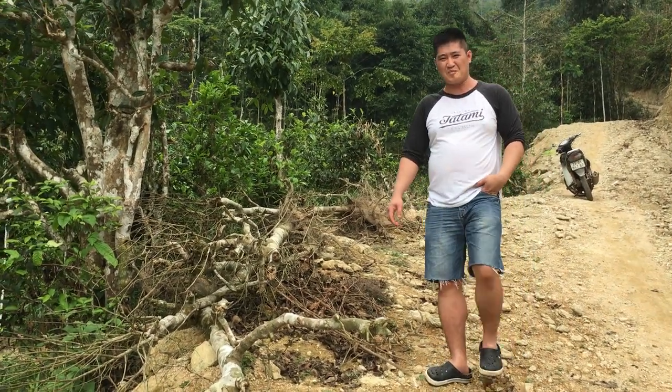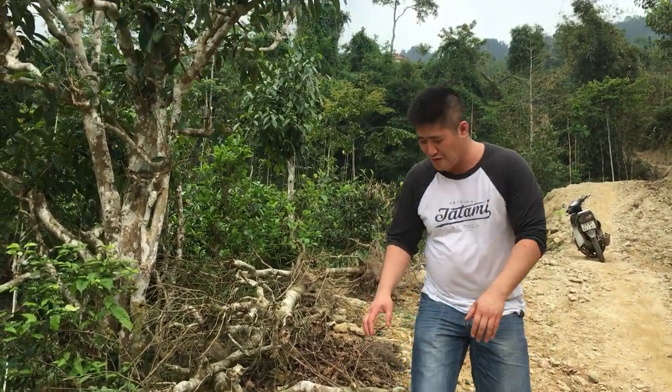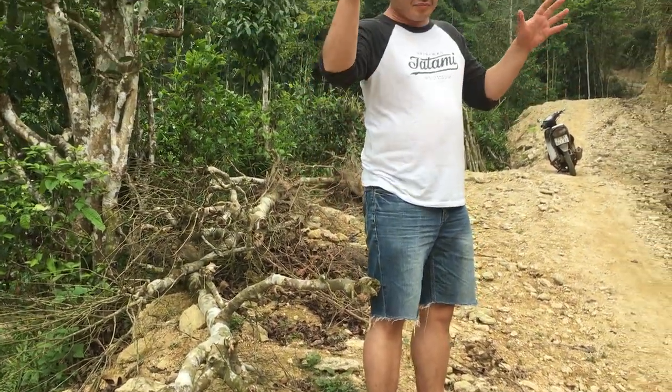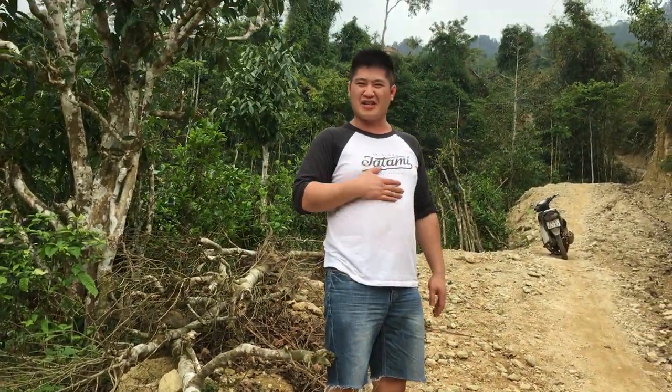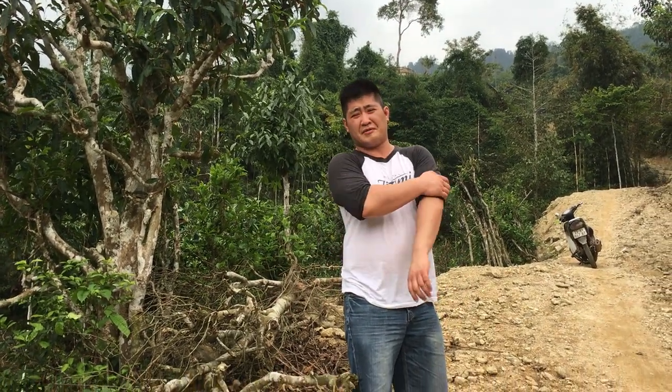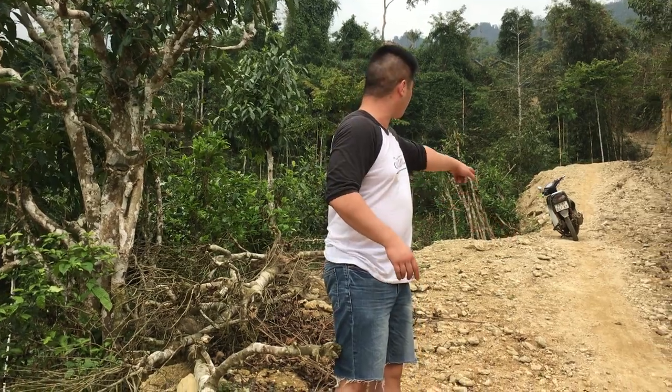Hello again, traveling further up than before. It's a very difficult path and I'm very tired because the motorbike can't take both of us up, so I've been walking up this road, as you can see.